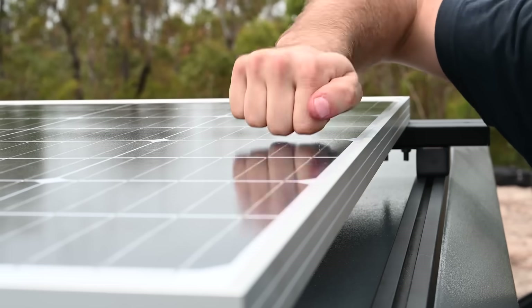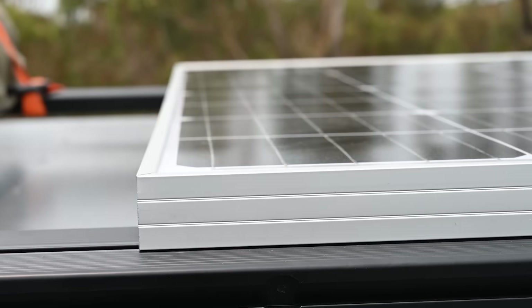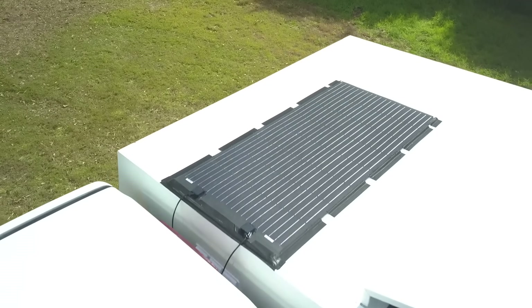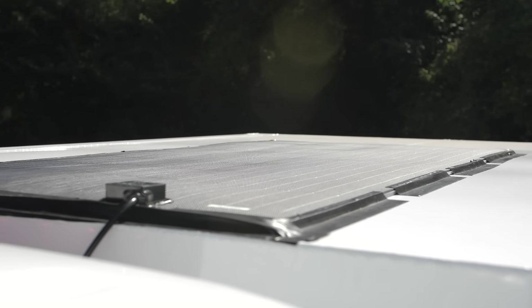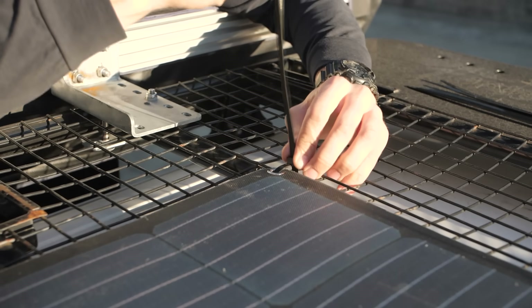There are a couple of options. Glass-covered panels with alloy frames are common and offer a good combination of strength and durability. Then there are semi-flexible panels that are gaining popularity. They're much lower profile, lighter weight, and can be shaped to gentle curves so they can fit almost anywhere.